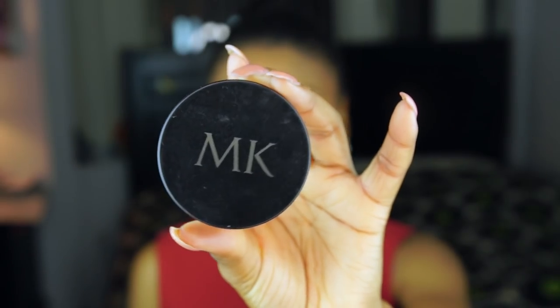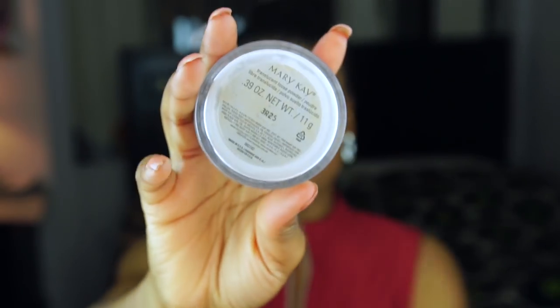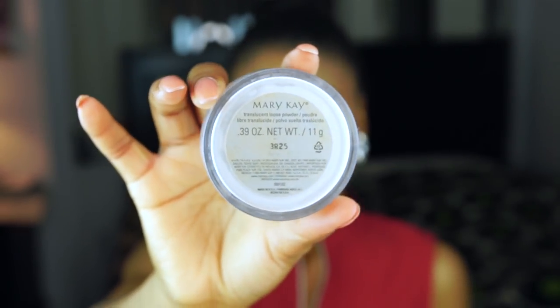For setting powder, I absolutely love the Mary Kay powder. I had this sitting in my collection for the longest time and I was just like, 'I have my Ben Nye, I'm good.' Then one day I gave it a try and I was just like, 'This is actually so, so good.' This powder is very, very finely milled. Very light on the skin. You can use it to set your whole face or underneath your eyes. It works well with all skin tones — it's just a beautiful, beautiful powder.